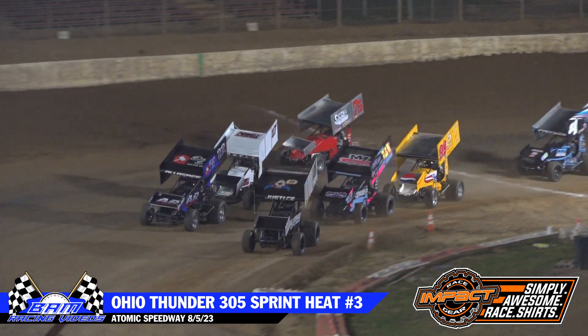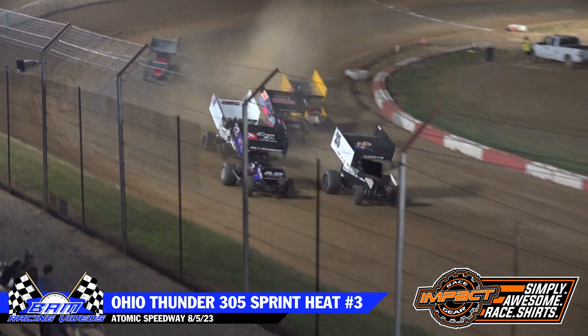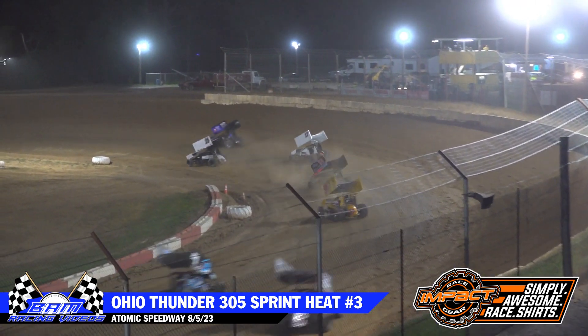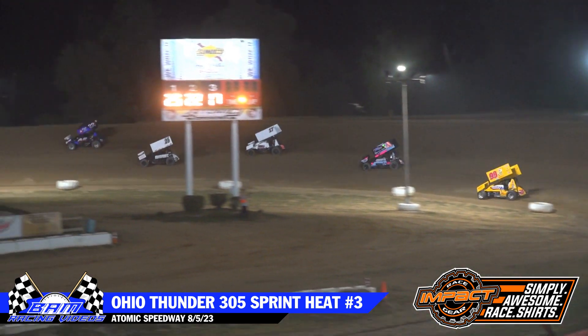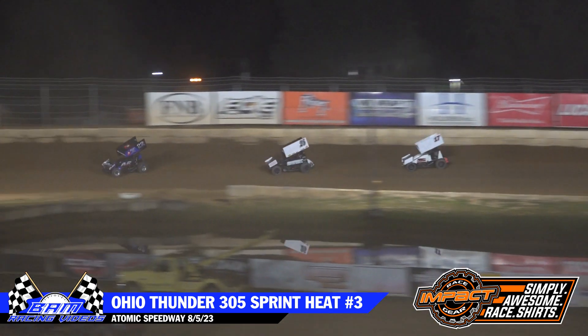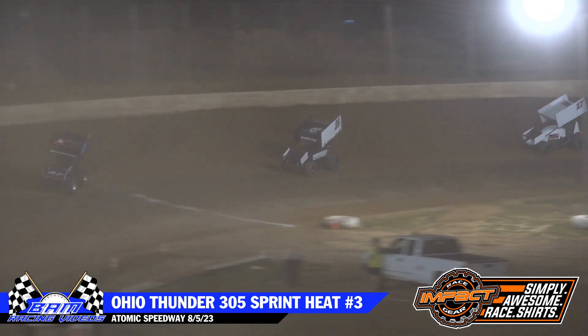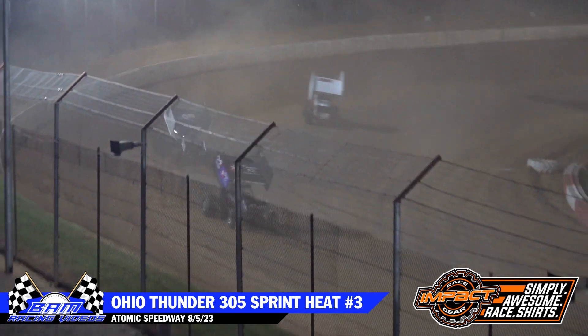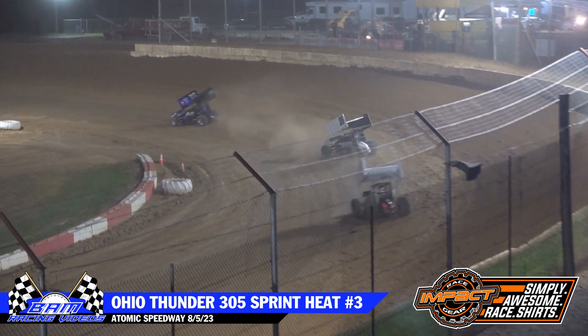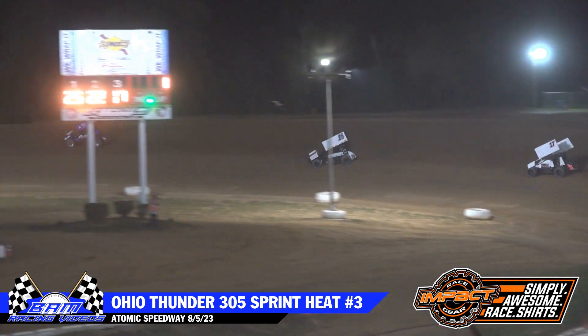Nice tight start coming off corner number four. Steve Watson at 319 going to make that early lead. Looks like Baldwin coming with him in that 67 machine. Here comes Hildebrand now as he tries to work underneath the 31 of Graves. Going to be side-by-side coming through three and four.